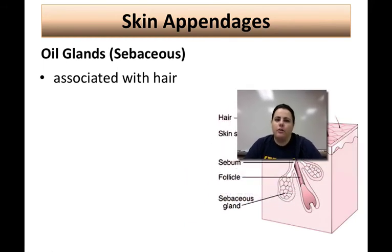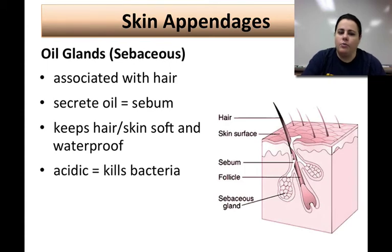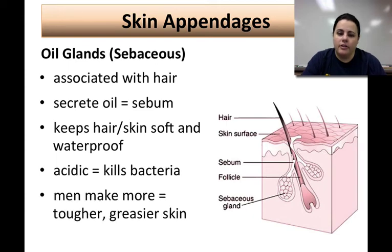Oil glands, or sebaceous glands, are always associated with your hair follicle — they're attached to it. They secrete an oil called sebum, which covers the hair as it grows and oozes onto your skin, providing a soft and waterproof coating. Sebum is also slightly acidic, so it's helpful at killing some bacteria. Guys make more sebum than women because of testosterone, so their skin tends to be a little tougher and greasier because of it.